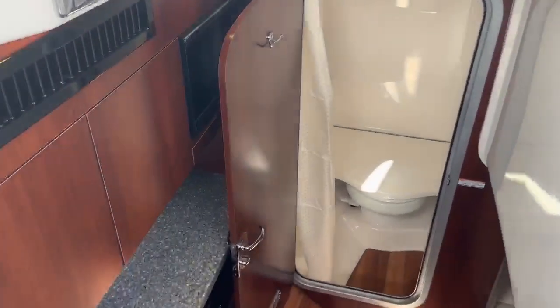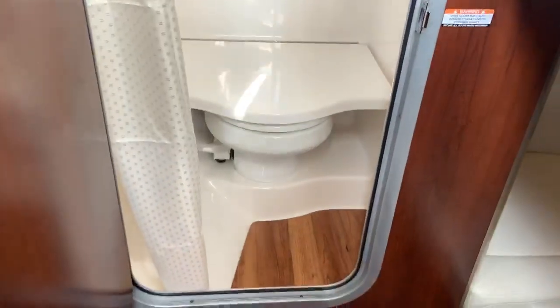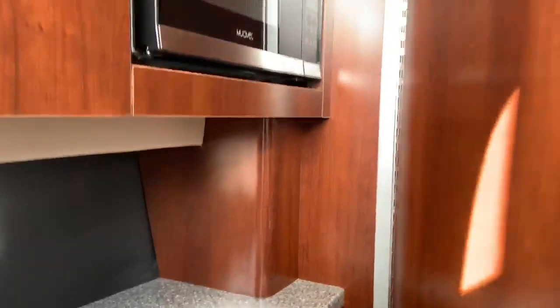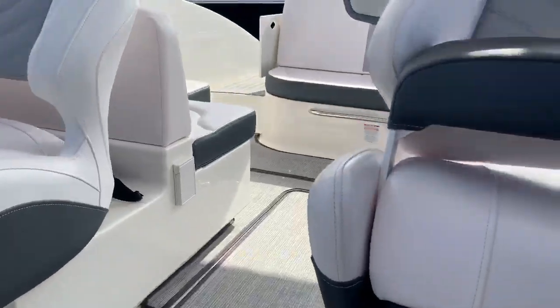Moving down below, we have a full beam cutty. This is one of the only manufacturers making a combo bowrider with a cutty that actually goes full beam. It's laid out right now as a bed, but it also doubles as a seat. You've got a TV and microwave so you can plug in the PlayStation or whatever the kids want to do, heat up some popcorn.